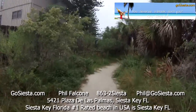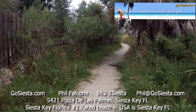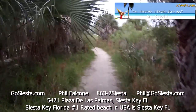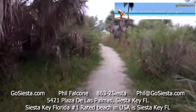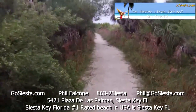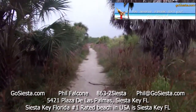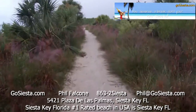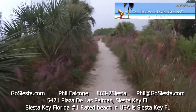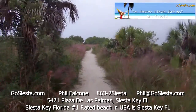Now there's no lifeguard on duty at this part of the beach, but it's different from the public beach in several ways. It's much more smaller and private, and you'll see a lot of the people from the neighborhood end up hanging out here. So you get to meet your neighbors and talk to people who probably live somewhere within a block or two of this beach entrance.